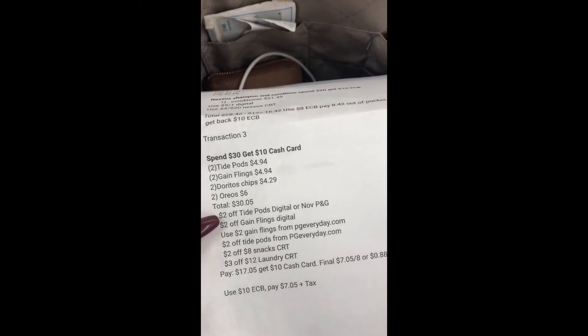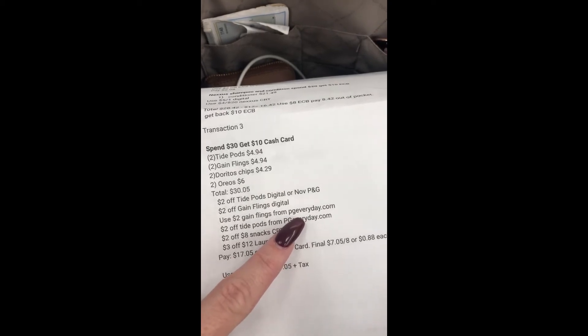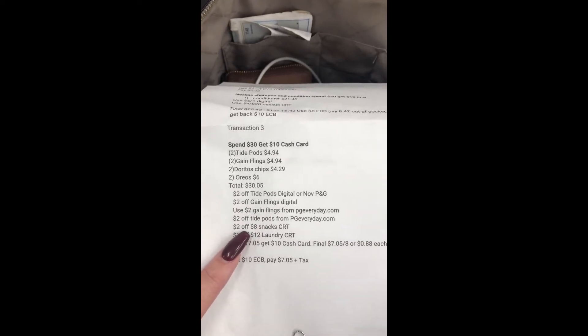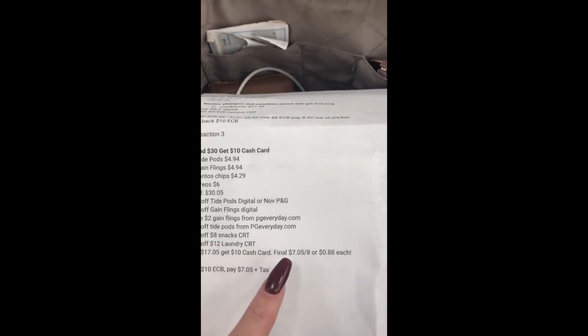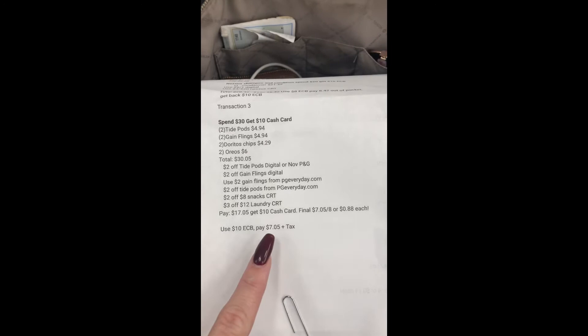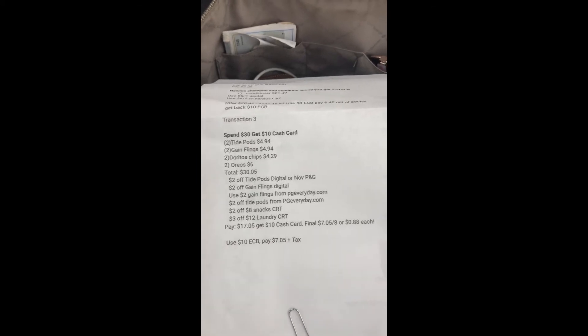I'm going to use a $2 off Tide Pods digital coupon, a $2 off Gain Flings digital coupon — if that's not available it was in the November P&G insert or you can print it from PGEveryday.com — a $2 off 8 snacks CRT, and a $3 off $12 laundry CRT. I'll pay $17.05 out of pocket, get back the $10 cash card — final cost is just 88 cents per item. My actual out-of-pocket using extra bucks will be $7.05 plus tax.